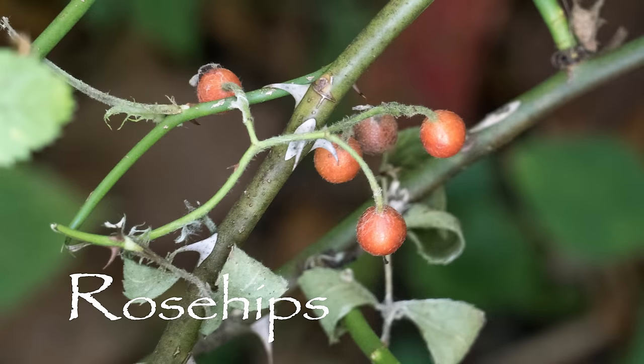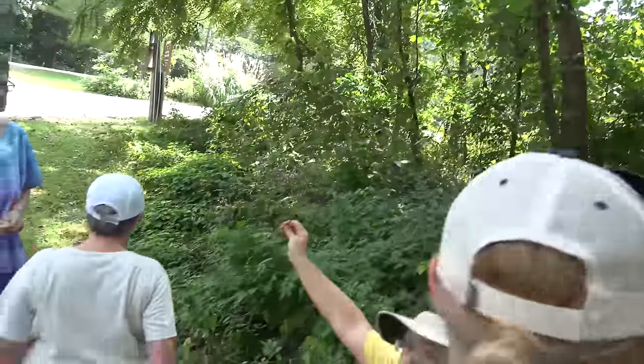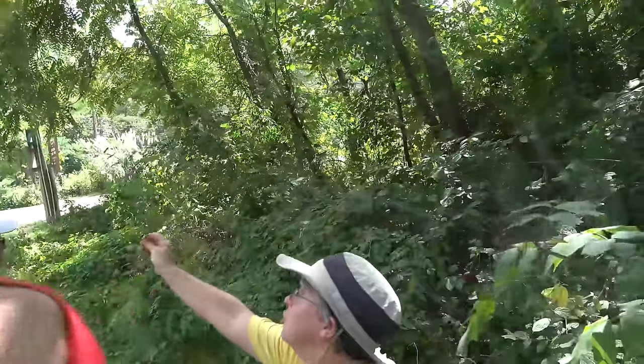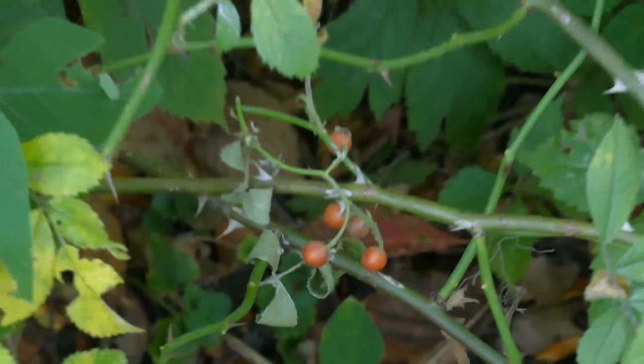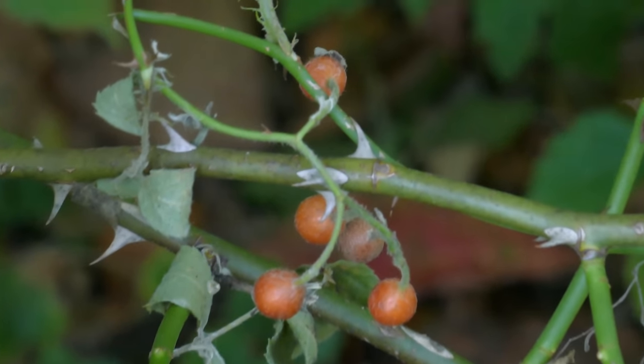Good eye — I didn't notice the rose hips earlier. This is a multiflora vine. The thorns are not only sharp, they're recurved like a fishing hook, so they're designed to hold on to people pretty well. Rose hips are right here at the end of my finger.